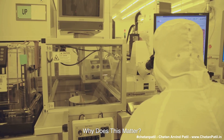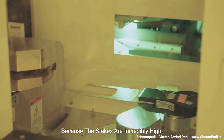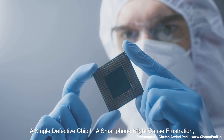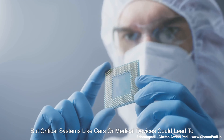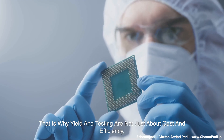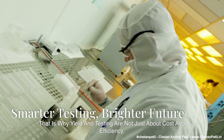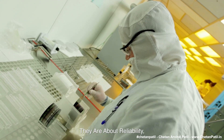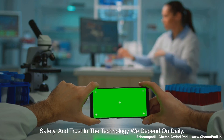Why does this matter? Because the stakes are incredibly high. A single defective chip in a smartphone might cause frustration, but in critical systems like cars or medical devices, it could lead to catastrophic consequences. That is why yield and testing are not just about cost and efficiency — they are about reliability, safety, and trust in the technology we depend on daily.